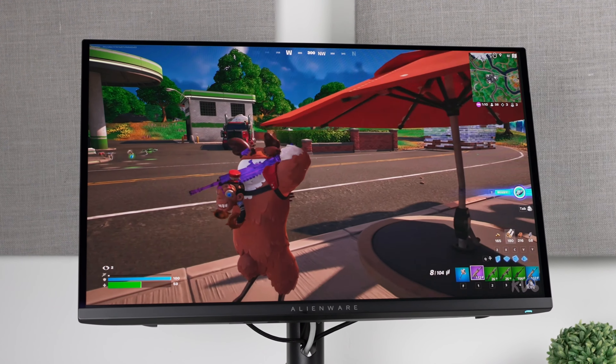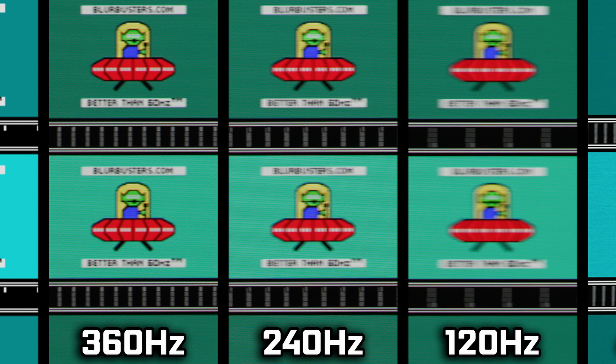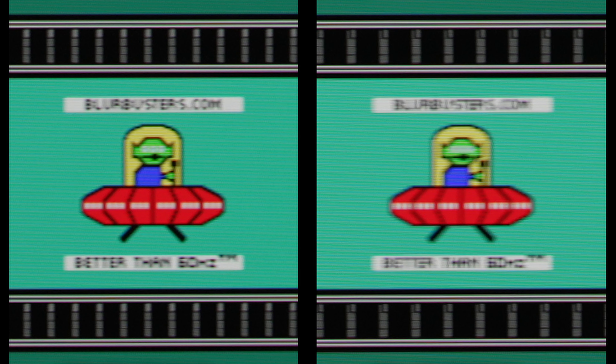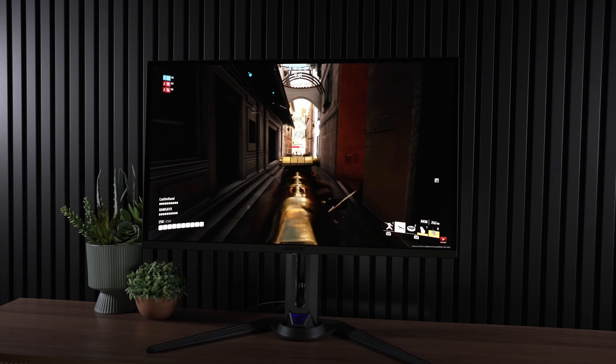However, there's more to refresh rate than speed — there's also motion clarity. As you can see in this motion performance test, at 360Hz this monitor is going to be more clear. But once again, it's not a huge improvement, and while higher refresh rates are always nice — I'd love to see 1,000Hz on all monitors one day — it's unlikely to bring you from bronze to pro in your favorite game.